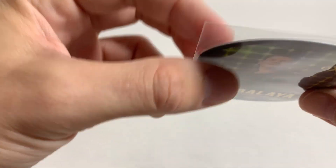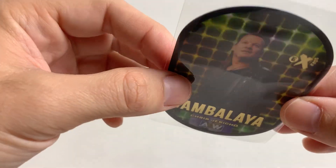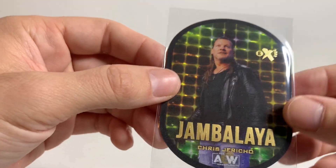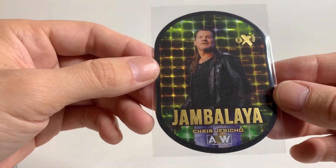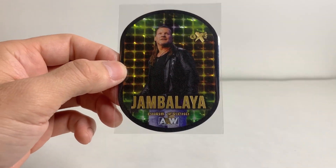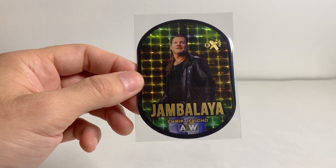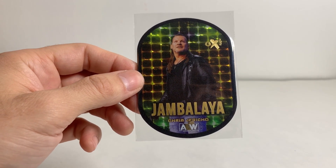I didn't realize they were a little bit thicker. Unless the top loader I grabbed was a smaller one or something — I'm not really sure. Wow! I've been getting lucky with blasters I've been picking up, which might be a problem, because if I see them I'm just going to keep buying them.